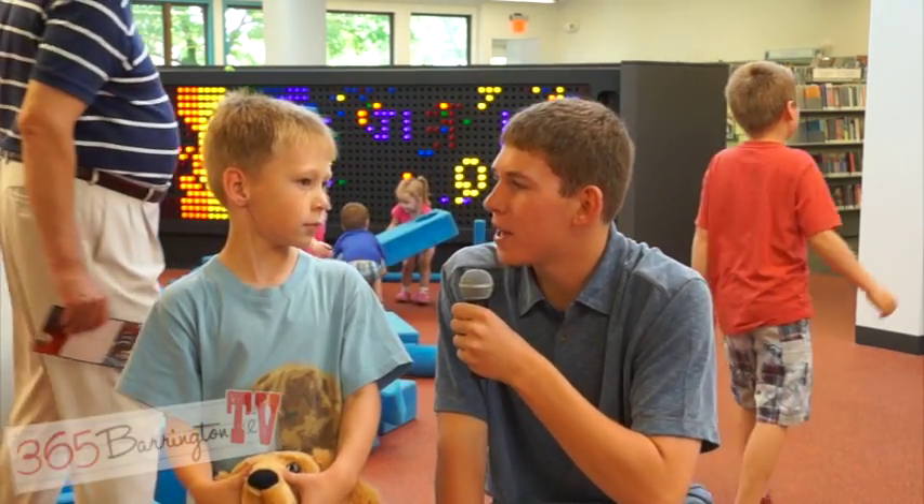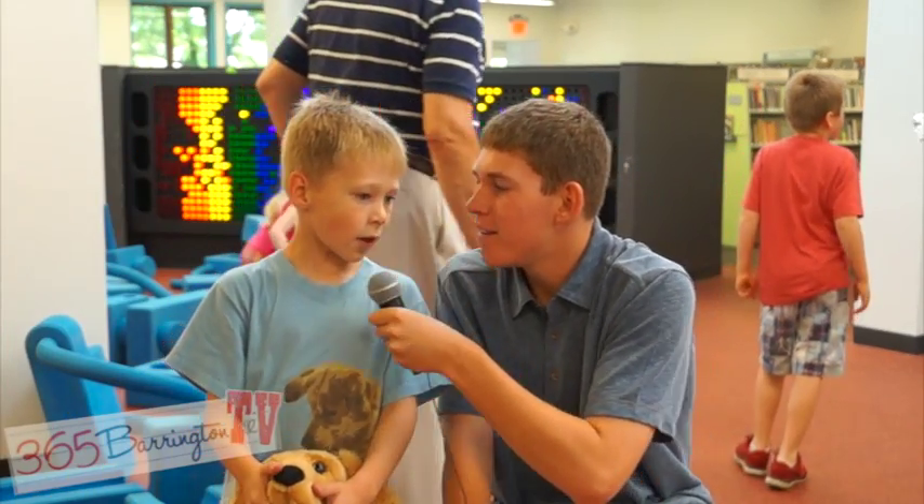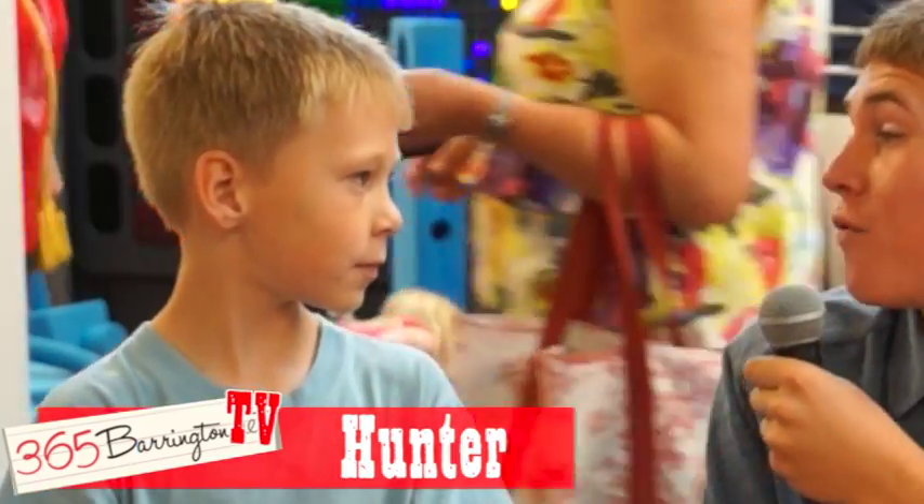So I'm here with Hunter. Hunter, what is your favorite part of the new place you can get to play here at the library? The foam blocks. Why is it the foam blocks? You can build like anything you want to.